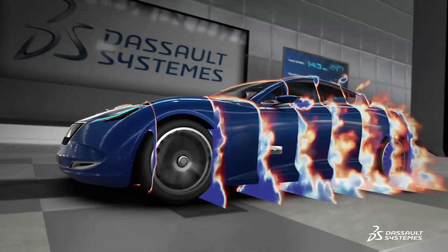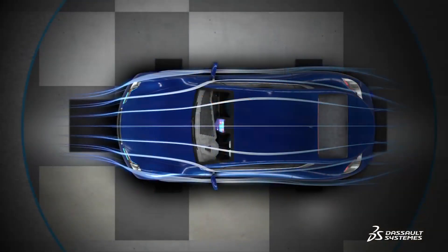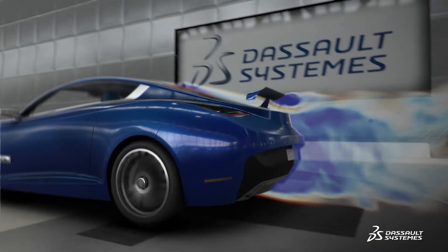Vehicle styling greatly impacts aerodynamic behavior, which in turn influences the performance and regulatory compliance targets that engineering teams are mandated to meet for range, efficiency, and handling.